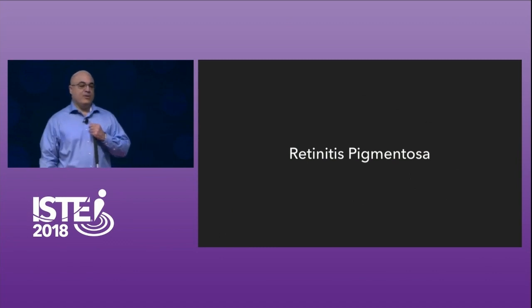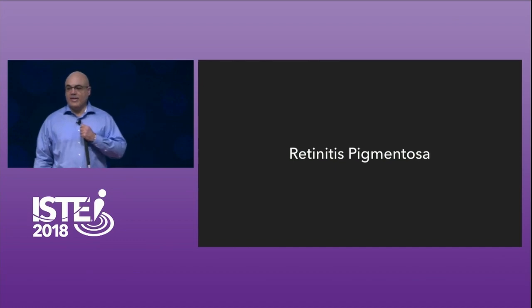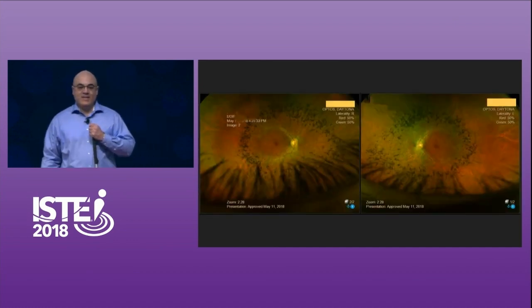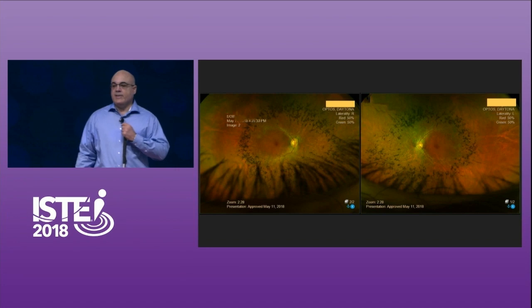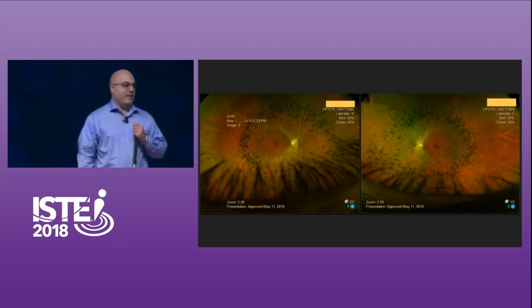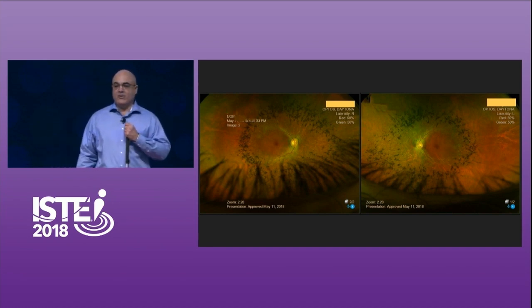I have a condition known as retinitis pigmentosa, or RP for short. The best way to explain RP to you is to take you inside my eyes. These are some photos from a recent eye exam done a few weeks ago. Those dots you see near the middle of my eyes — that's where the photoreceptor cells in my eyes have died. That's my blind spot, where I can no longer see.